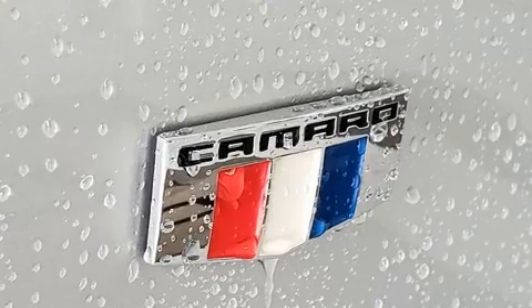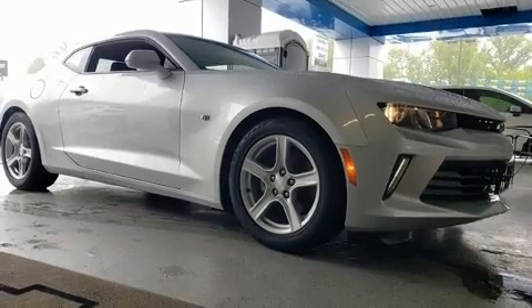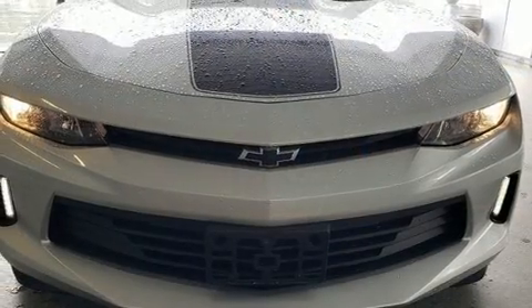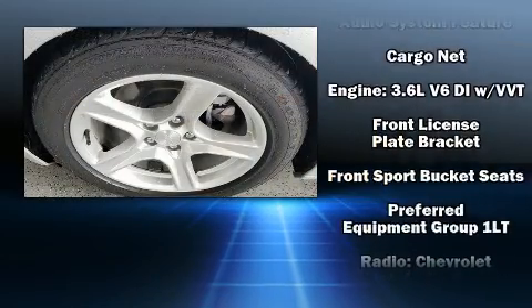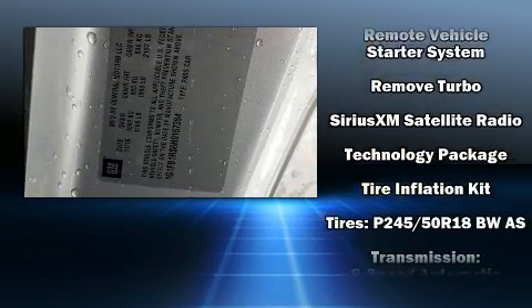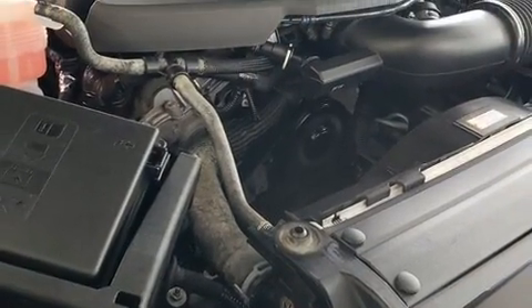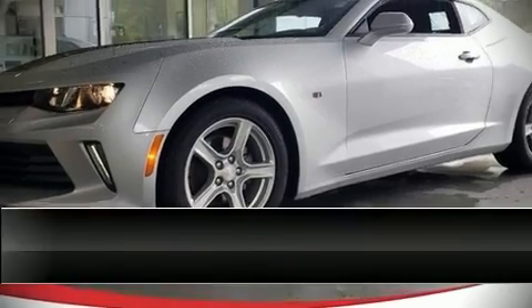Chevrolet ensures the safety and security of its passengers with equipment such as head curtain airbags, front side impact airbags, traction control, brake assist, OnStar, and four-wheel disc brakes with ABS. Electronic stability control stands out as a technologically savvy innovation, keeping you better connected to the road.